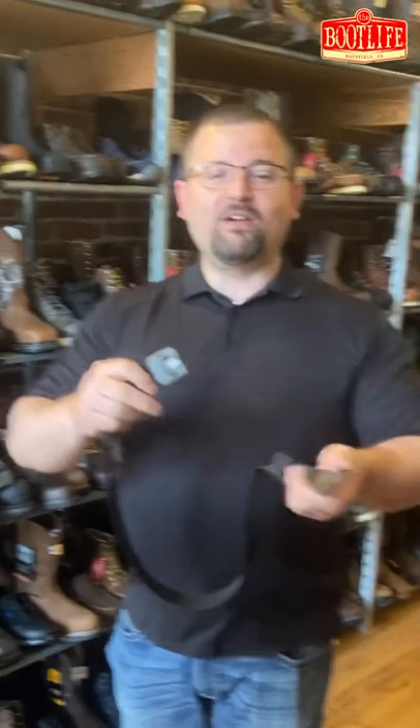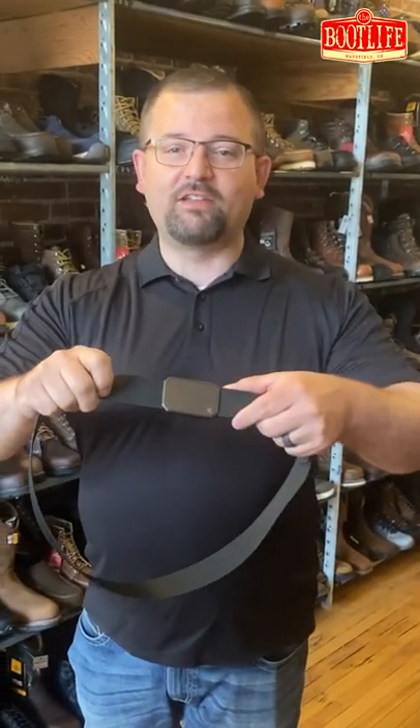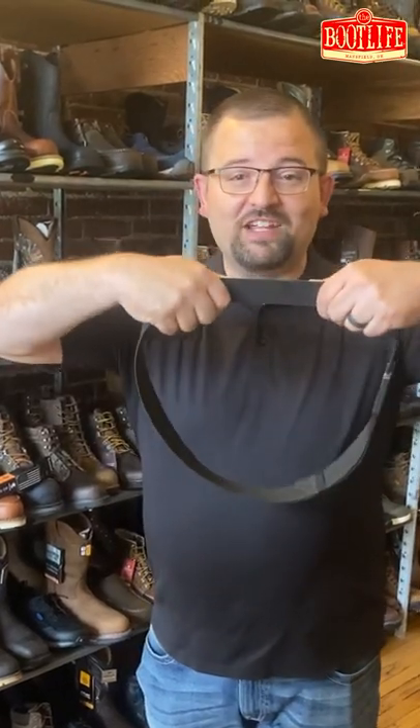Hey guys, Chris back here from the Boot Life. I want to talk to you about my very favorite belt — this is the Groove Life belt. A couple of great features: two little hooks and a magnet that locks in, really easy to use. But the best advantage to me is the fact that it stretches.